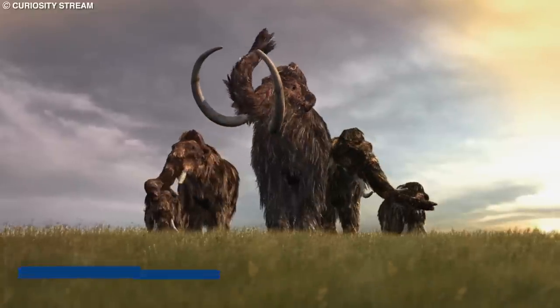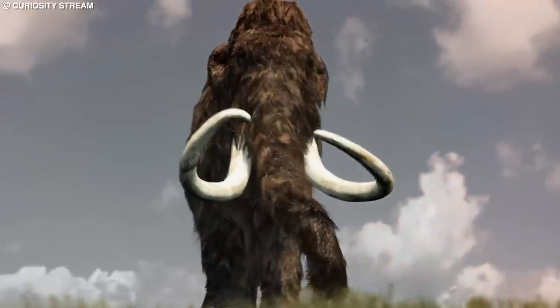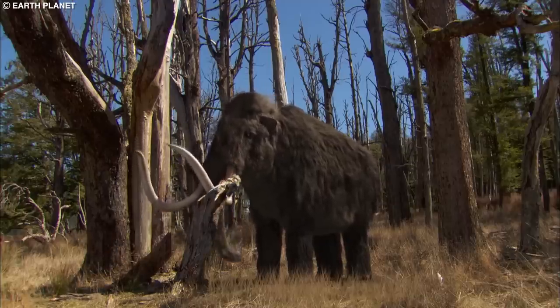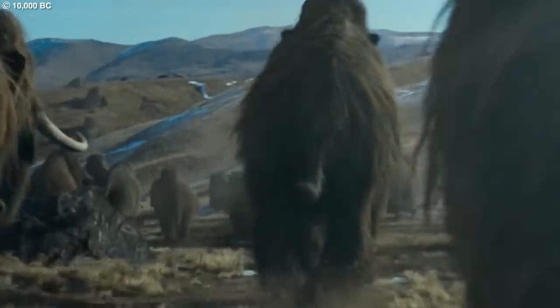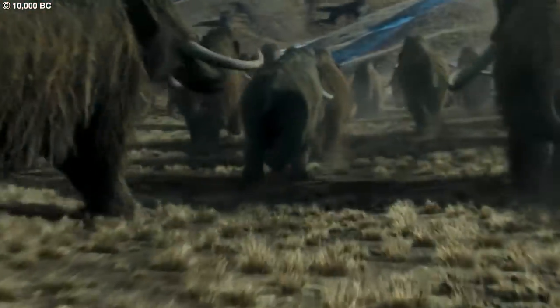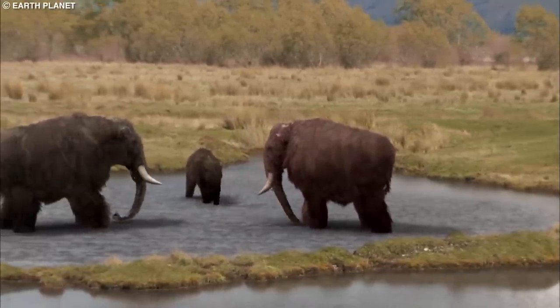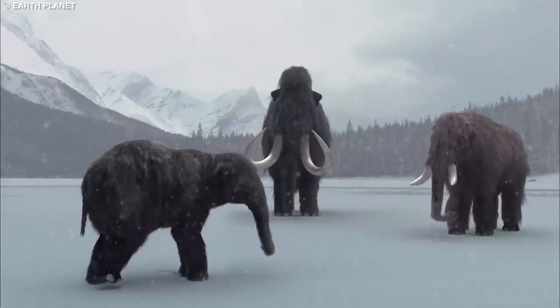The tusks could grow up to 16 feet (4.9 meters) long and were used for a variety of purposes. They served as tools for breaking ice and scraping snow to access vegetation underneath, as well as weapons for self-defense against predators such as saber-toothed cats and humans. The tusks were also employed in social interactions, with males using them to fight for dominance and mating rights.